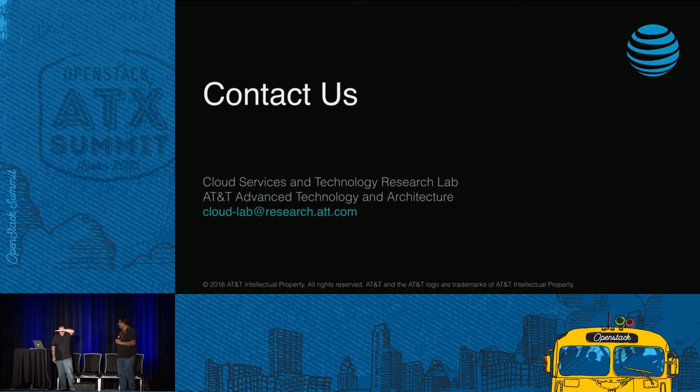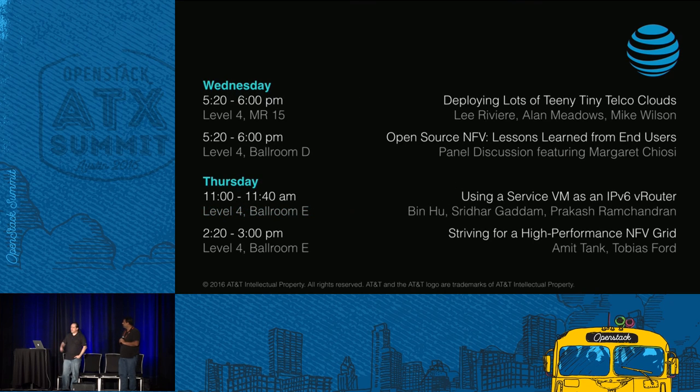Are there any other questions? Well, I want to thank you all for being here. We have some other talks from folks at AT&T — I'll leave them on the screen so you can check those out if you're interested. Feel free to come up and say hi. Thanks again.